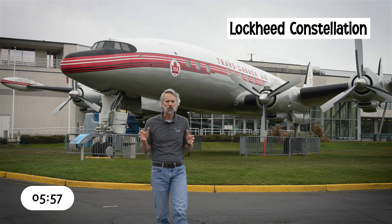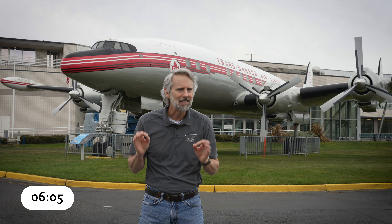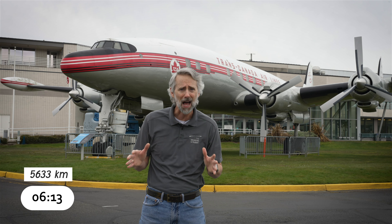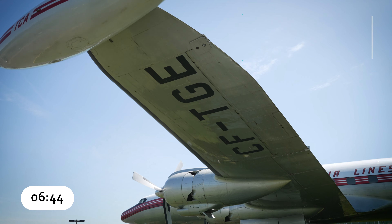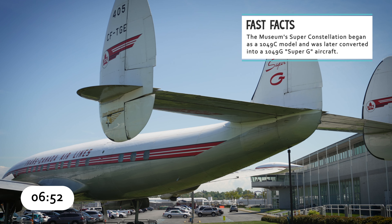Lockheed began working on a new design for a four-engine pressurized airliner in 1937. In 1939, TWA requested a 40-passenger transcontinental airliner with a range of 3,500 miles, well beyond the capabilities of the current design. TWA's requirements led to the L-049 Constellation. The Model 49 took its first flight in 1943, but by then the war was in full swing, and most of the planes destined for TWA went to the Army as C-69 transports. After the war, the Connie was improved with larger fuel tanks, a bigger payload, and more powerful engines. Lockheed then introduced the even bigger L-1049 Super Constellation in 1950.